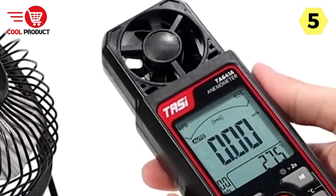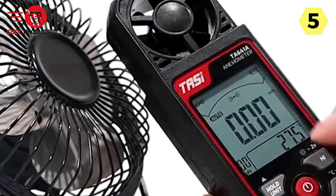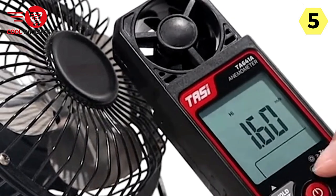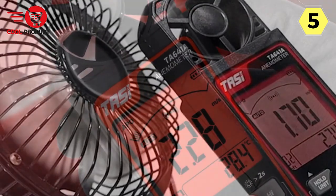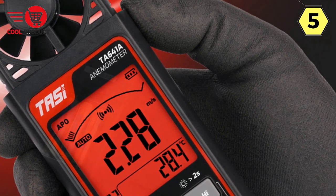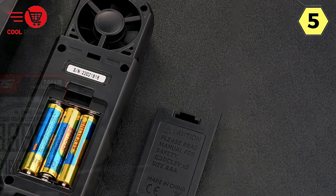The data hold function is another useful feature that sets the Taysai Digital Anemometer apart. It allows you to hold and display the maximum, minimum, average, and real-time values during measurements — particularly handy for capturing and analyzing wind speed data quickly. The anemometer also offers customizable upper and lower limit alarms. When wind speed exceeds preset limits, the screen emits a red background light, providing a clear visual indicator for safety and quality control applications.